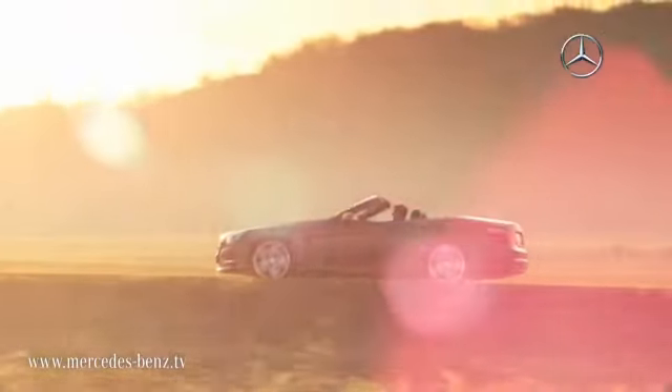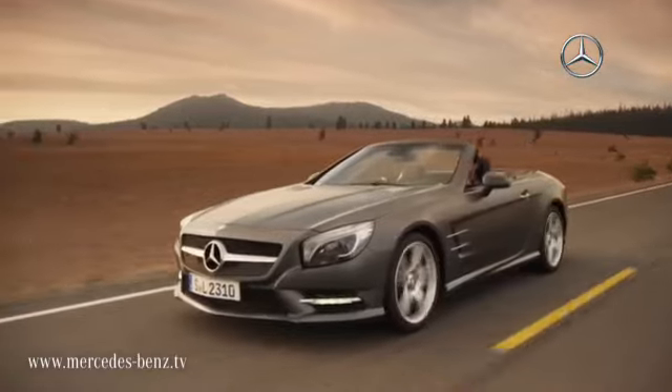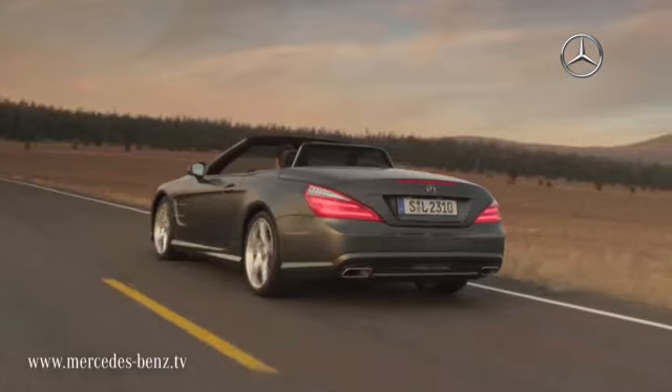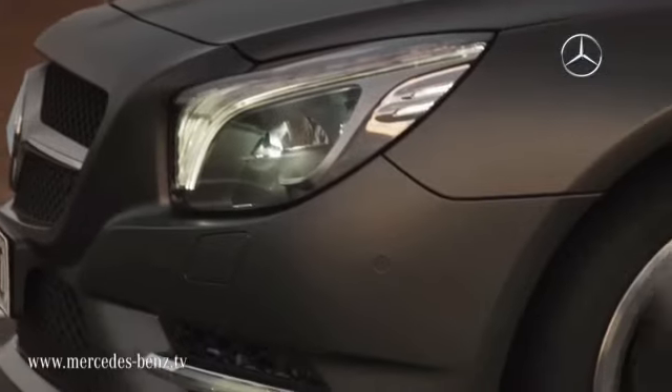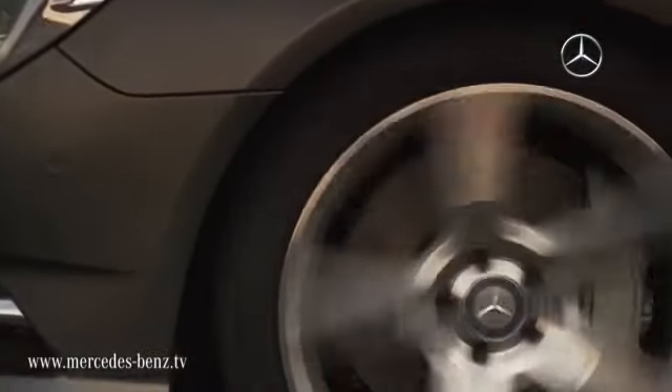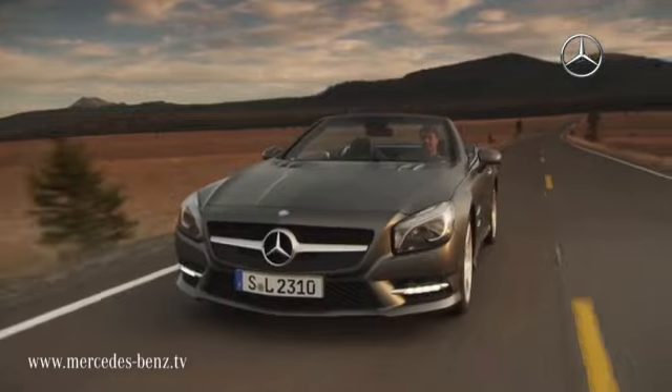Sixty years after the original SL model, Mercedes-Benz presents a completely newly developed Roadster. For the first time, the new SL is almost entirely constructed out of aluminum. This delivers a weight reduction of up to 140 kilos.